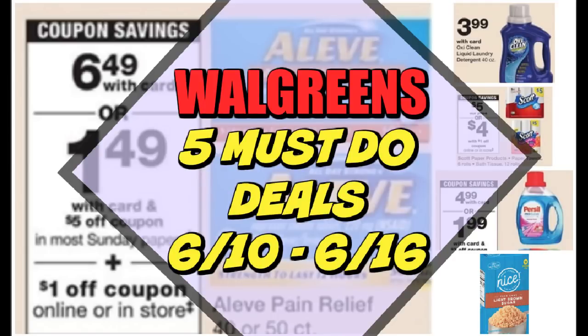It's time for your five must-do Walgreens deals for the week of June 10th through June the 16th. It's a bit of a slower week again, however there are some good savings.